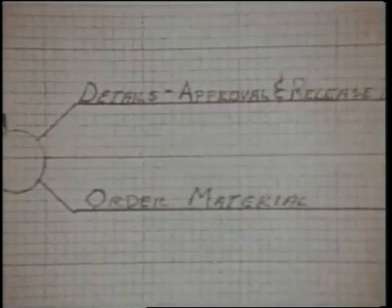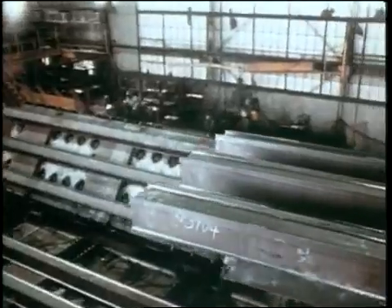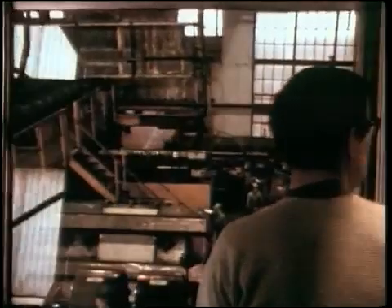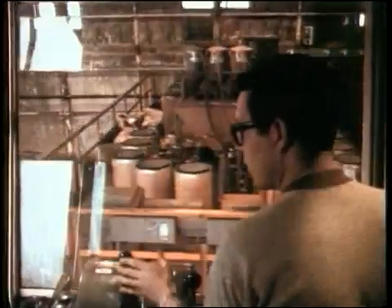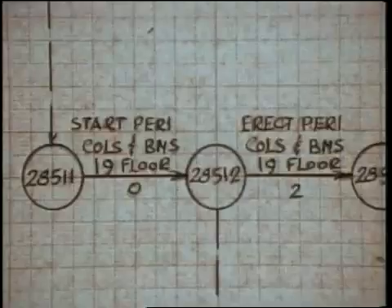Meanwhile, orders were placed for the 200,000 tons of steel which would be needed for construction. Individual pieces were prefabricated and rarely interchangeable. Moreover, there would be no room to stockpile materials at the construction site, creating a tremendous logistical problem. Steel sections would have to arrive at the site in the exact order and at the exact time needed. To meet this challenge, Port Authority engineers used a computerized system known as Critical Path Method, or CPM. CPM would coordinate every aspect of construction, track the flow of materials, and minimize any delays.